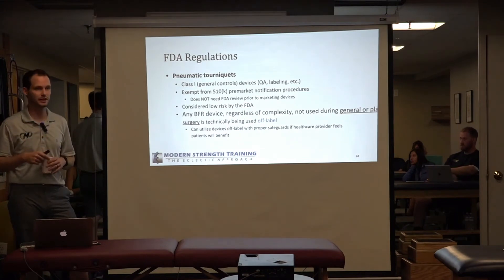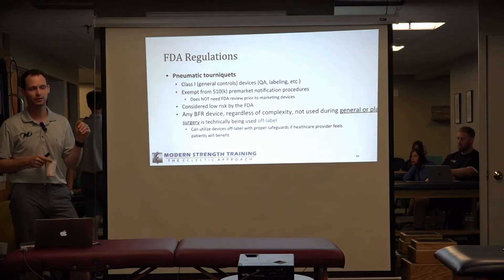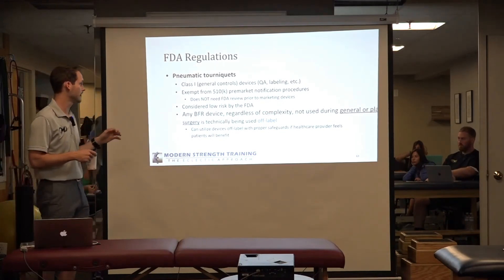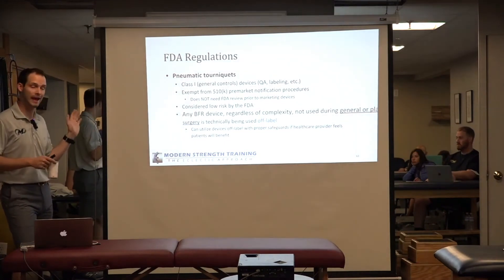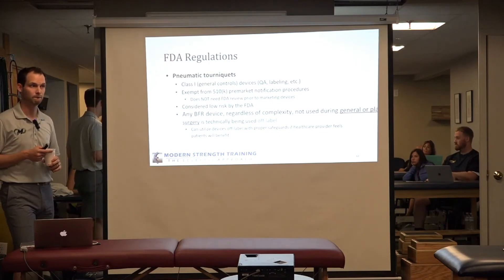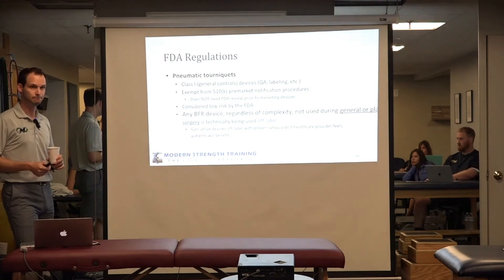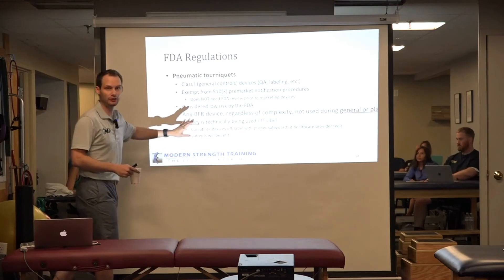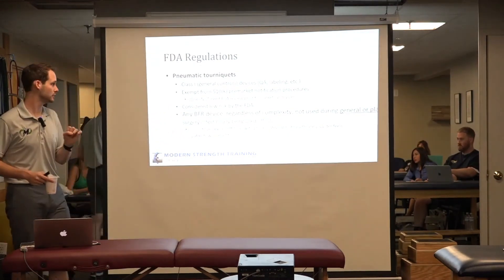Pneumatic tourniquets are considered Class I devices, meaning they just have general controls — do you have quality assurance, are you safely manufacturing and labeling it, etc. They are exempt from the 510K process, so pneumatic tourniquets do not need FDA review prior to marketing. They are considered low risk by the FDA. So any BFR device, whether automatic or manual, regardless of its complexity or how it's built, falls under this classification.